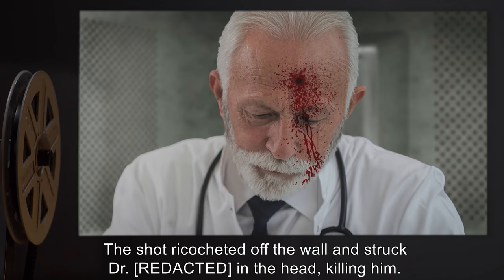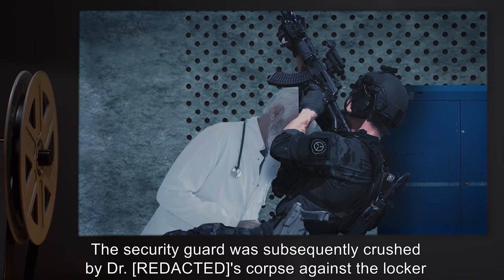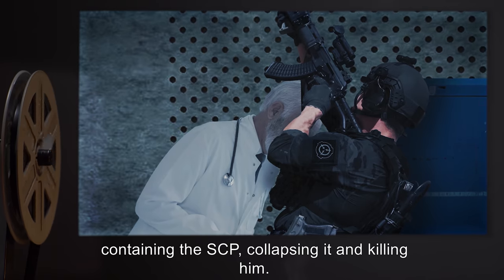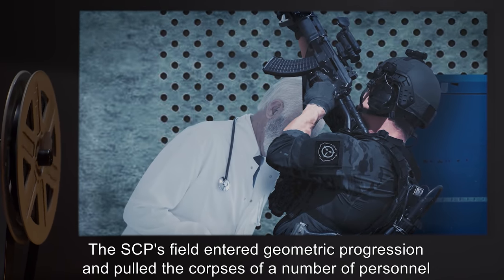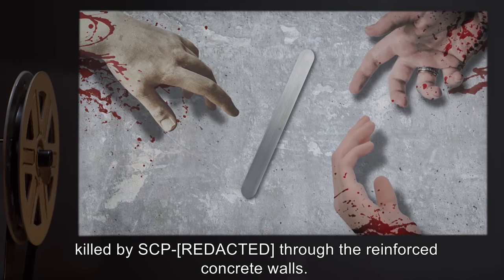The shot ricocheted off the wall and struck the doctor in the head, killing him. The security guard was subsequently crushed by the doctor's corpse against the locker containing the SCP, collapsing it and killing him. The SCP's field entered geometric progression and pulled the corpses of a number of personnel killed by SCP-1 through the reinforced concrete walls.